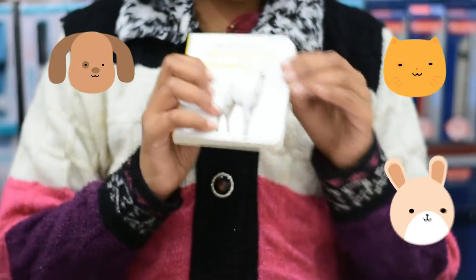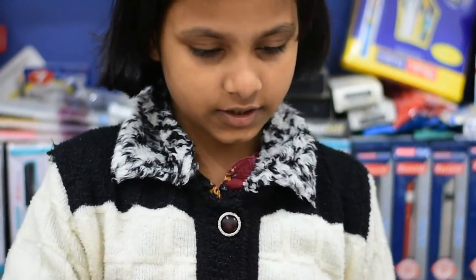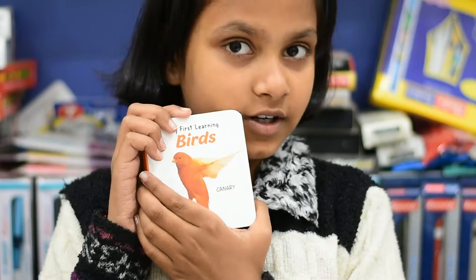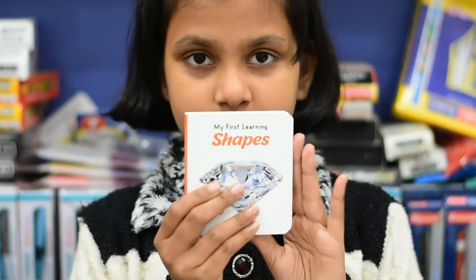This is the pet and farm animals set, this is the alphabet set, this is the line set, this is the bird set, this is the shape set.